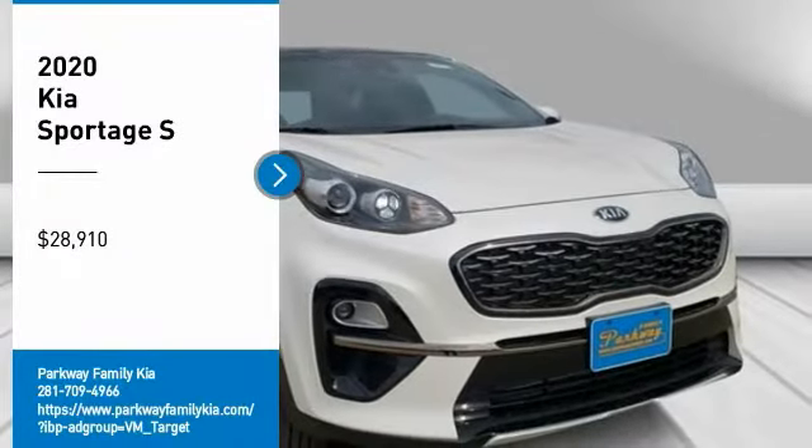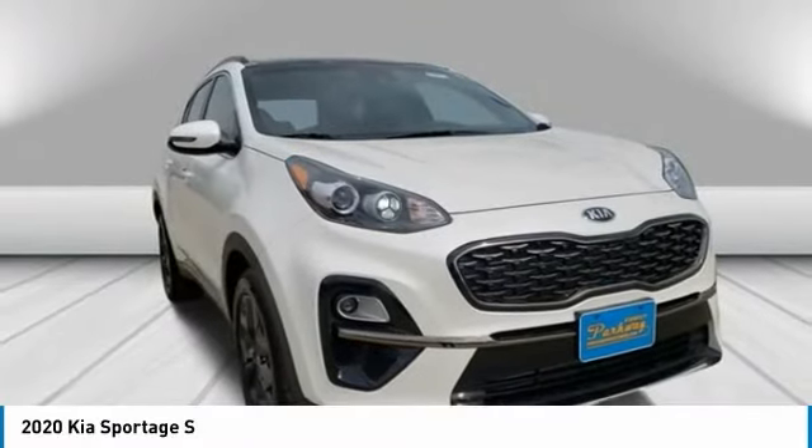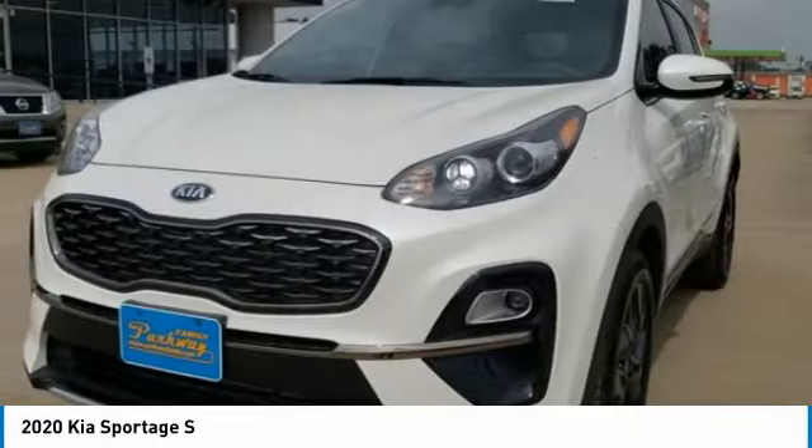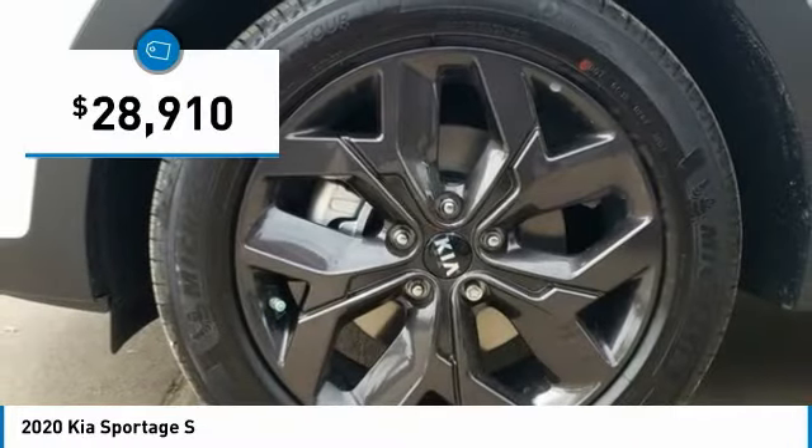Take a ride in the 2020 Sportage. With its sleek and stylish exterior and its roomy feature-laden interior, the Sportage both looks good and performs well on the road and is priced below $30,000.